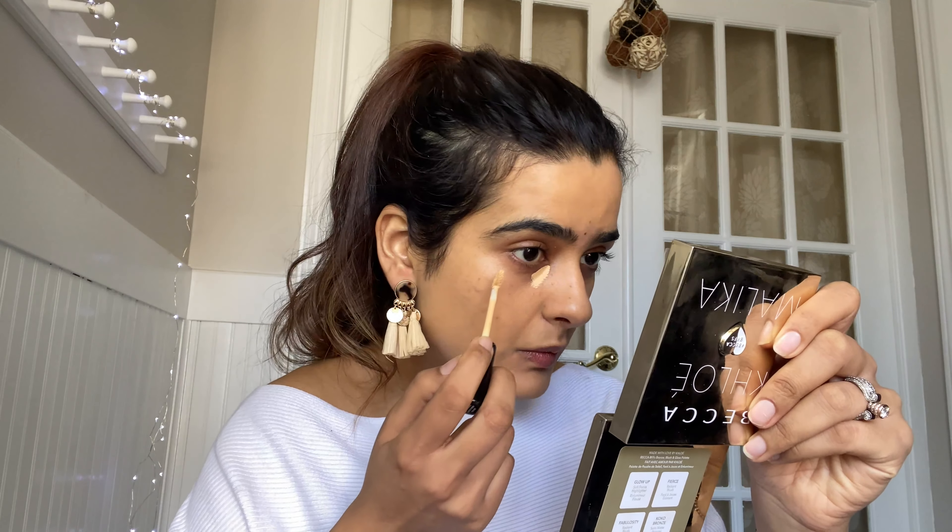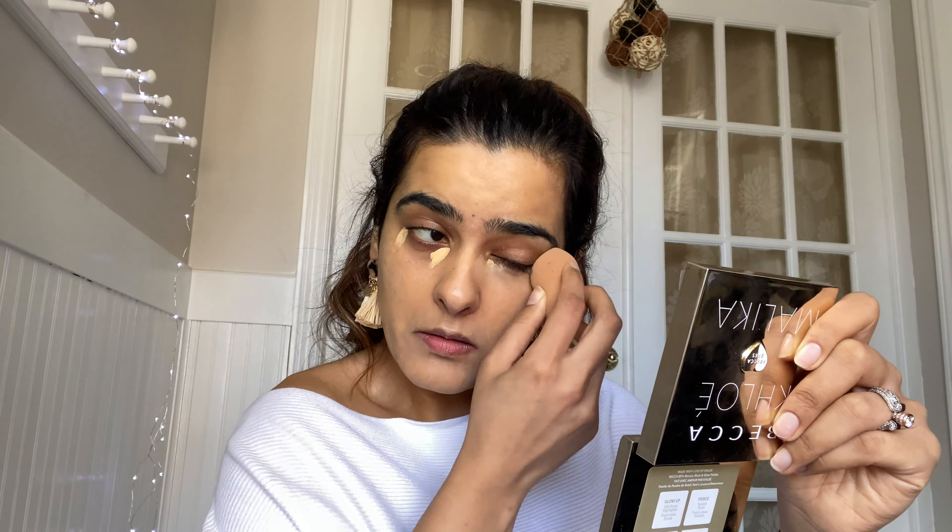For concealer today I will be using the NYX Can't Stop Won't Stop in the shade true beige. Next I will be using powder — I have this mini-sized Charlotte Tilbury translucent powder.